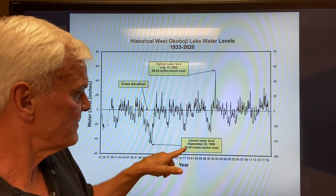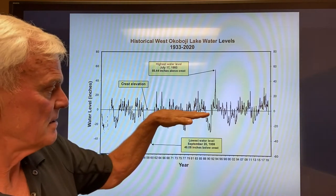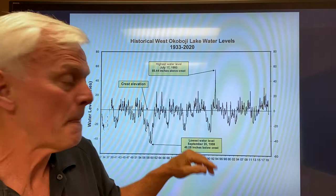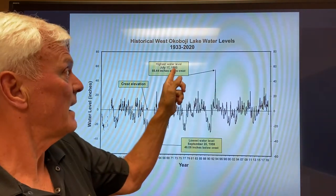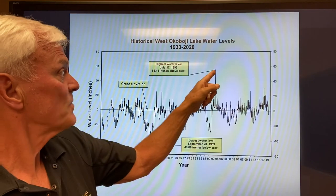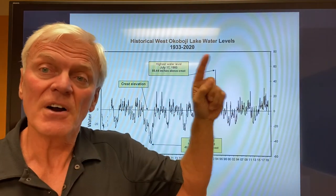The lowest the water ever got, we were 46.8 inches below crest — in other words, almost four feet below. The highest, which some of you will remember, was in 1993 during the flood, when we were at 55 inches above crest.